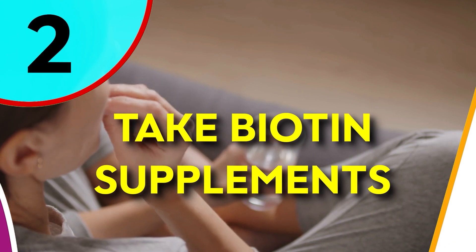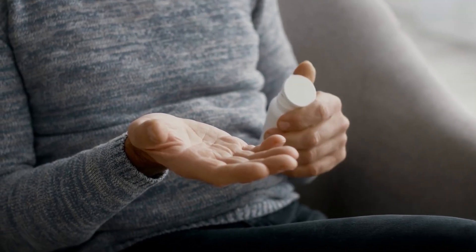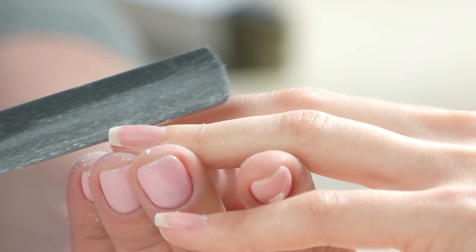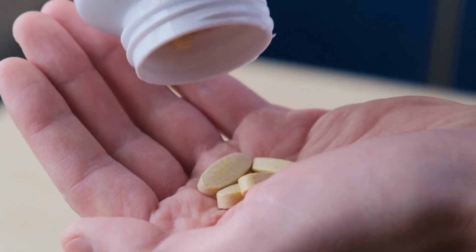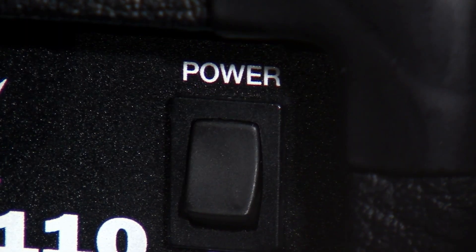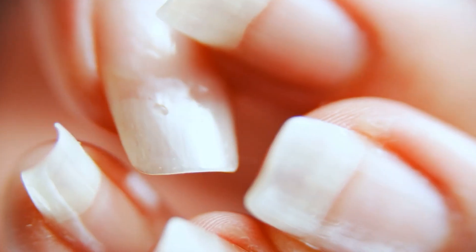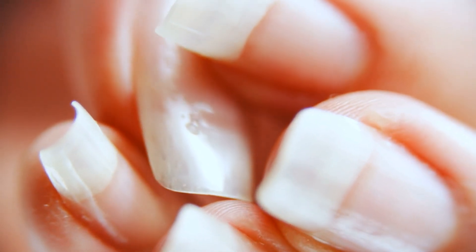Number 2: Take Biotin Supplements. Boost your nail game with a secret weapon — biotin supplements. Biotin is a vitamin that's like a superhero for your nails, swooping in to strengthen them. It's like giving your nails a power-up, making them stand up to anything life throws their way — no more pesky breaks or splits, just strong nails that are ready for action.